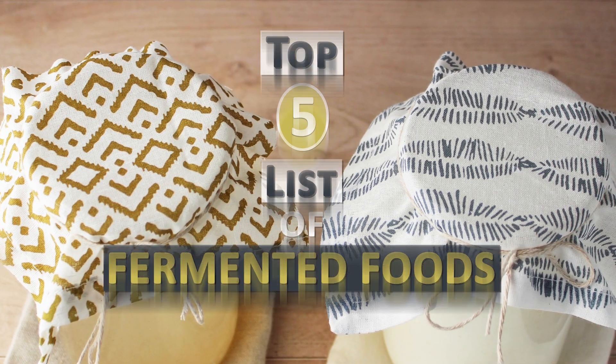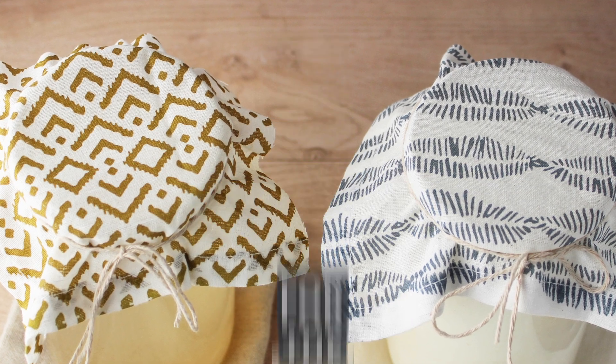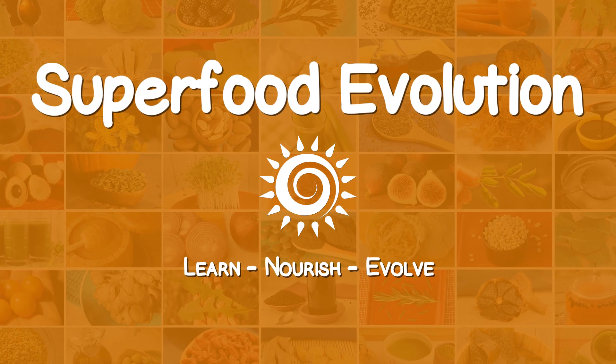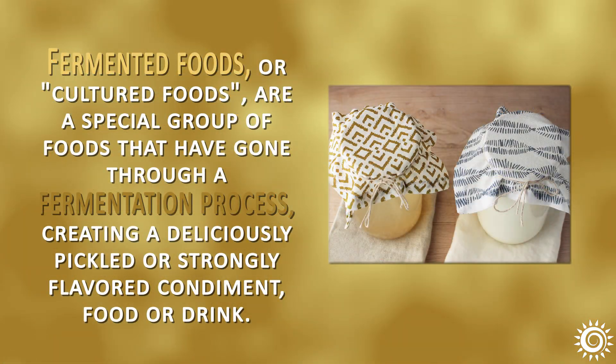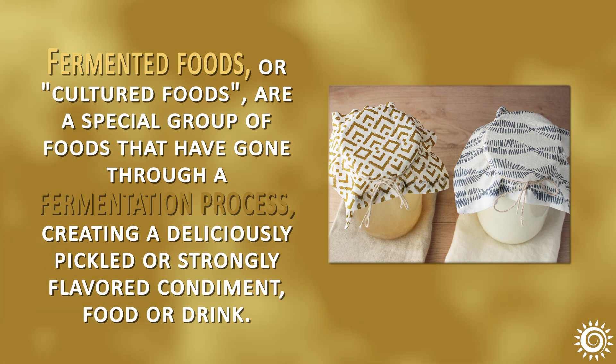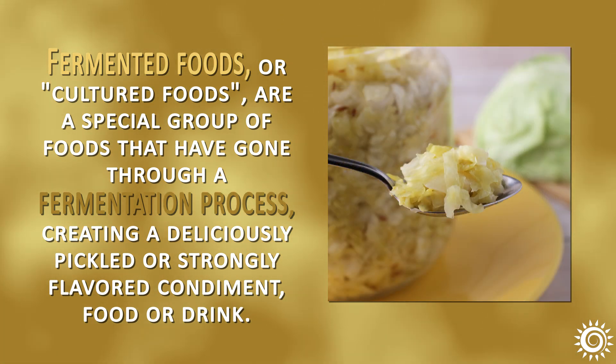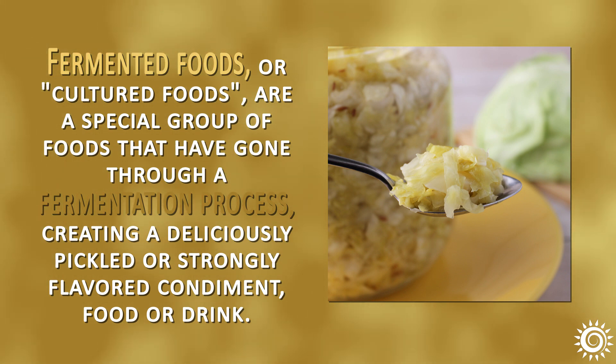Top 5 list of fermented foods for the gut microbiome and digestion. Fermented foods or cultured foods are a special group of foods that have gone through a fermentation process, creating a deliciously pickled or strongly flavored condiment, food, or drink.